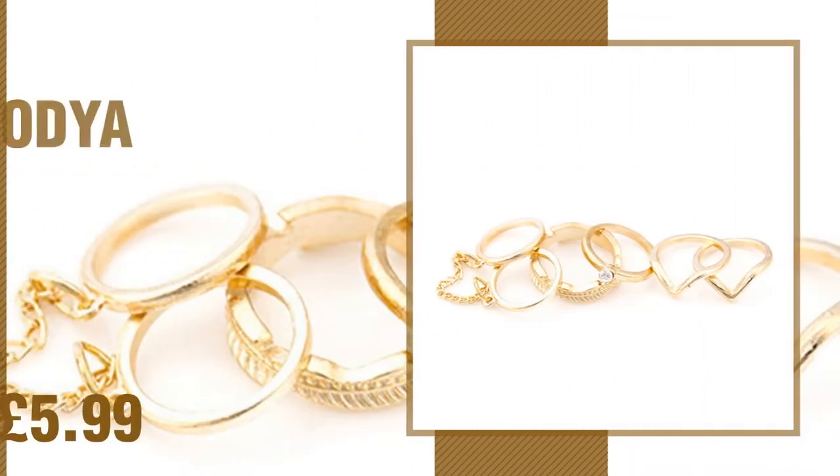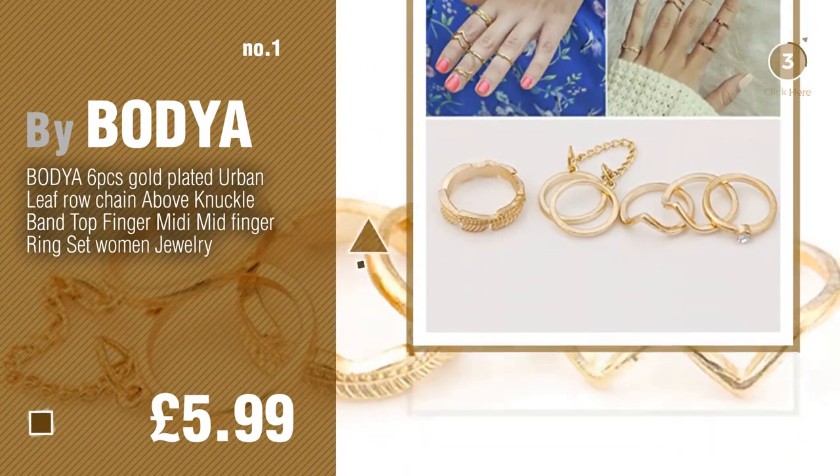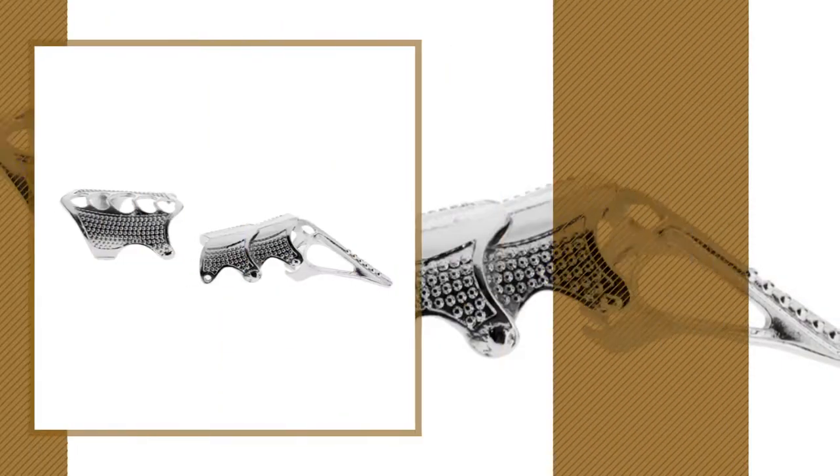Number 1. Most popular by Bodia. Watch this video and get inspired. Number 2. By Sojila.